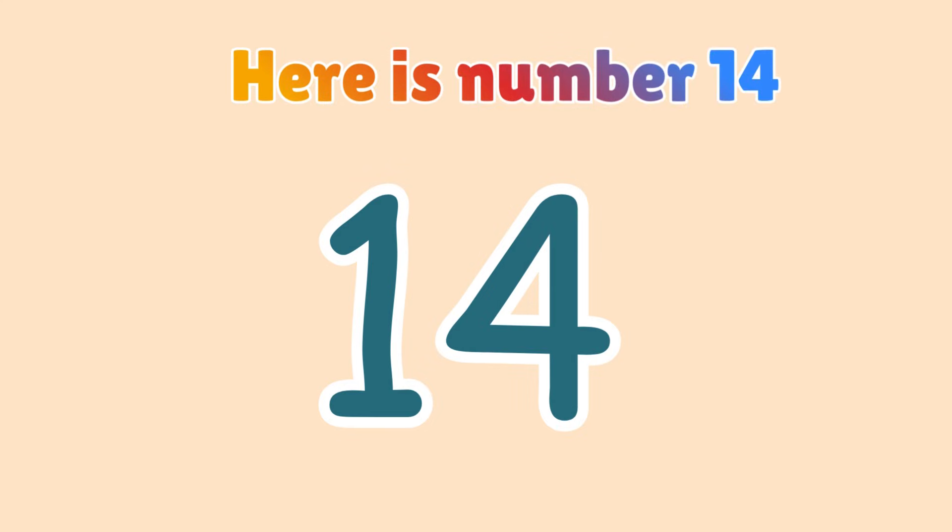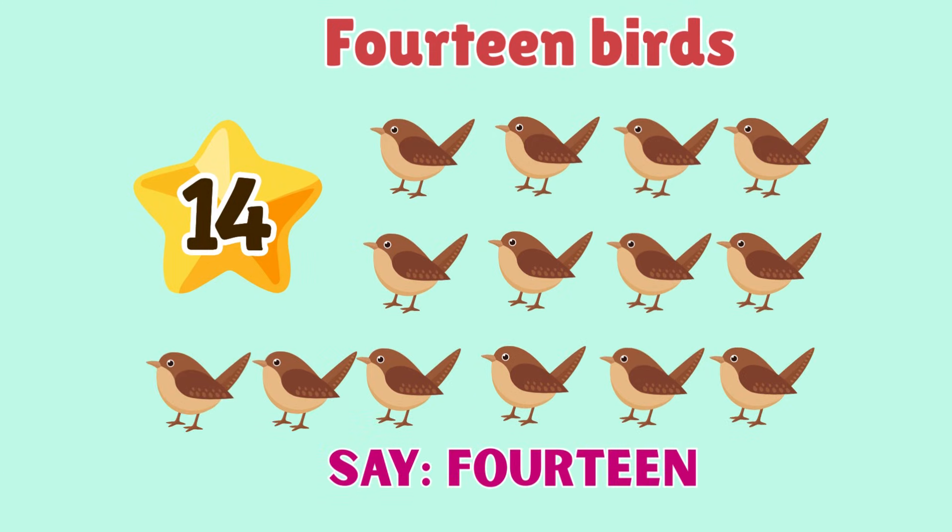14. Here is number 14. 14 birds. Say 14.